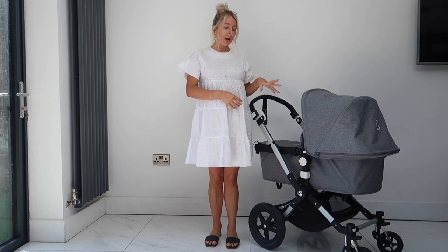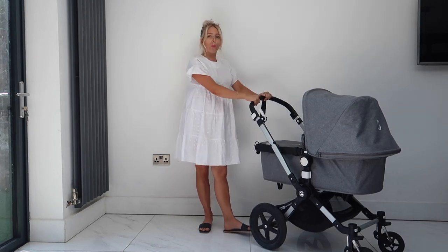In terms of disclaimers, Bugaboo kindly gifted us this pushchair. I have not been asked to do this review - as you can tell, this is 17 months after receiving it. I like to make sure I use these products and really know a lot about them before I put them up on my channel.